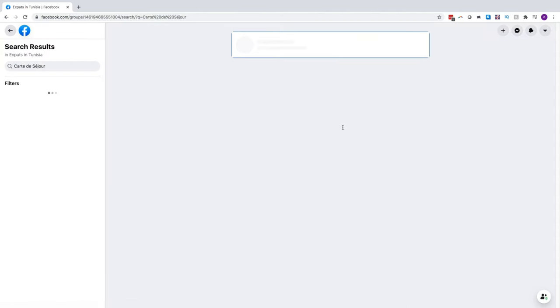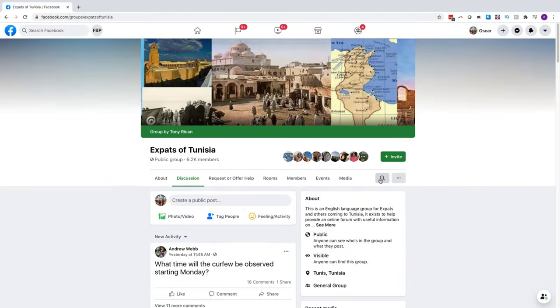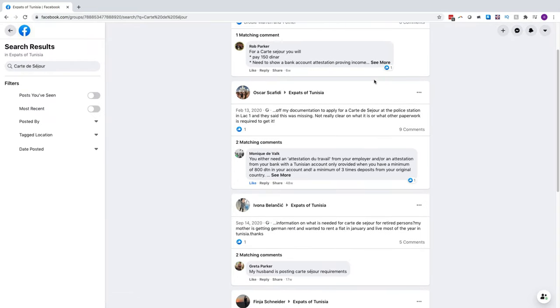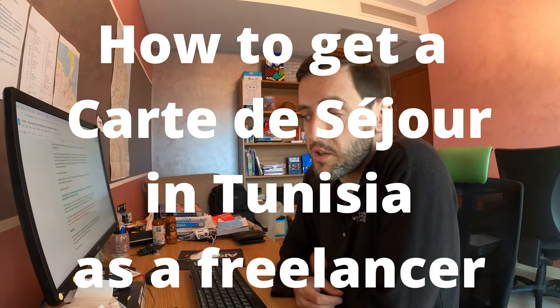It seems like I'm not the only person to have this problem here in Tunisia. Looking through some of the expat forums on Facebook you see the same issue repeated again and again — lots of people asking questions about this problem. So I thought I would use my lockdown time productively and make a video explaining how you can get a carte de séjour as a freelancer here in Tunisia.